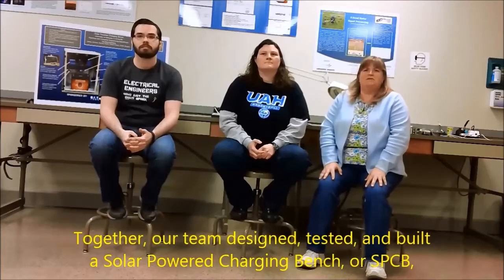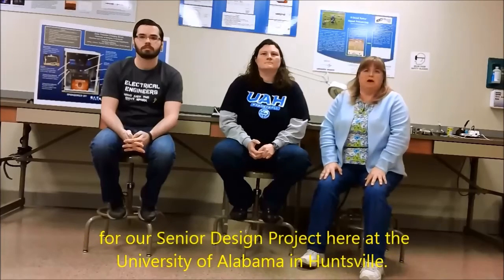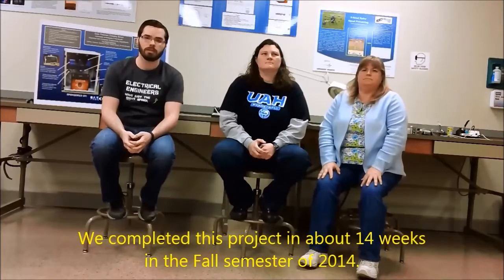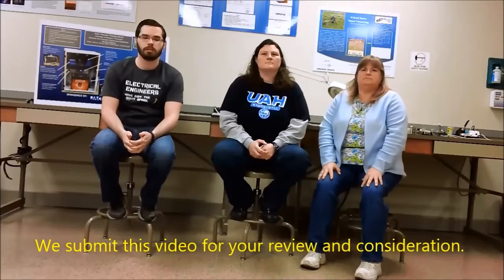Together, our team designed, tested, and built a solar-powered charging bench, or an SPCB, for our senior design project here at the University of Alabama in Huntsville. We completed this project in about 14 weeks in the fall semester of 2014. We submit this video for your review and consideration.